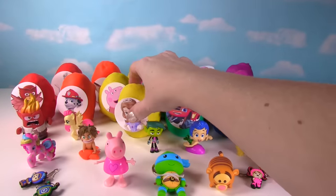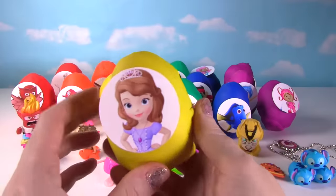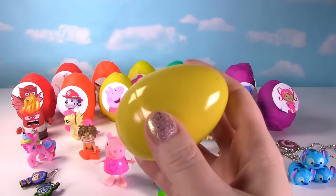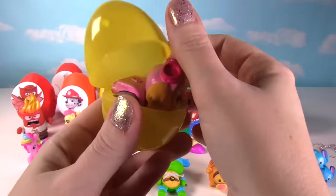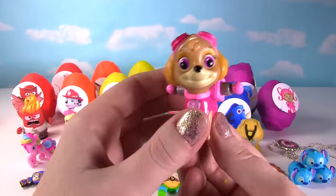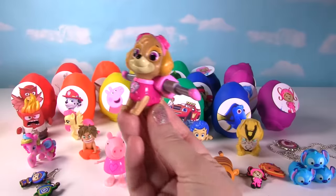It's time for Sophia the First! Sophia looks adorable. Let's see what's in her egg. I hear something in there — it's something kind of big! It's Skye from Paw Patrol!